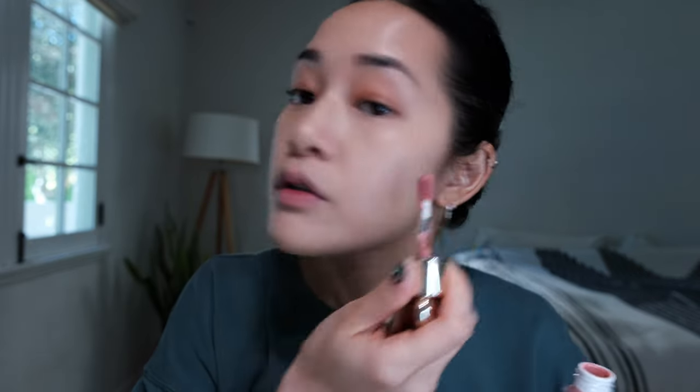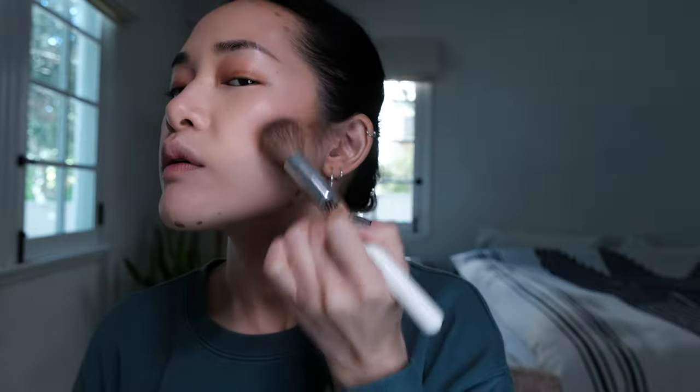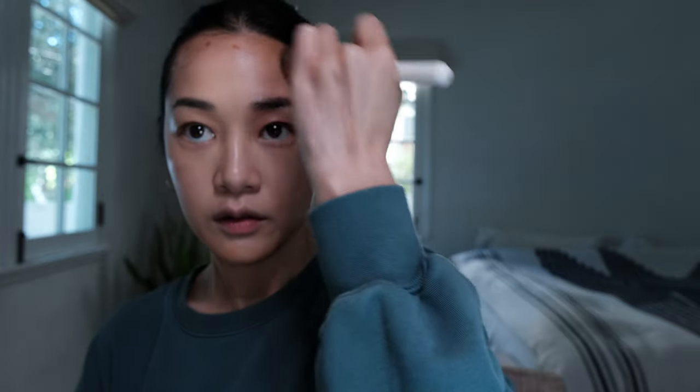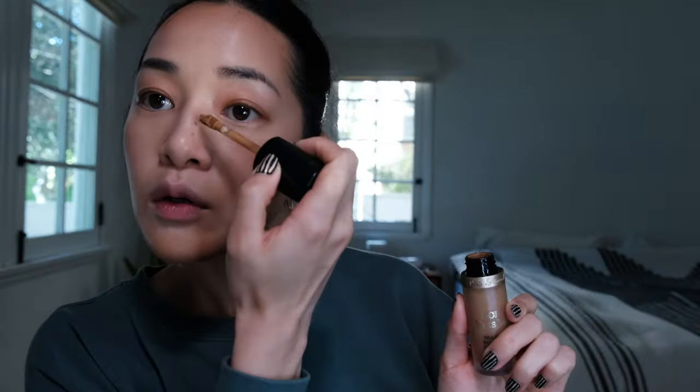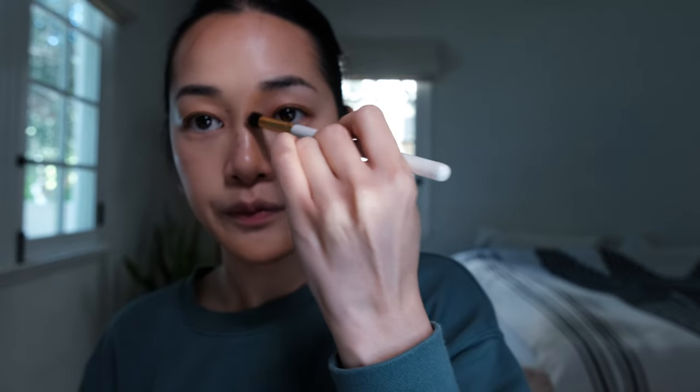I'm gonna use the Rare Beauty liquid blush and I'm just using my finger to blend that out towards my temples. I'm gonna use this Too Faced Born This Way concealer to sculpt using a fluffy brush. The base is gonna be very similar to my clean girl makeup look, and I'm actually gonna use a tiny bit for my nose.